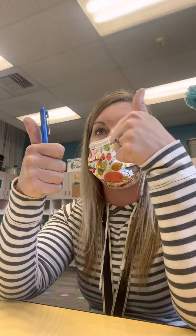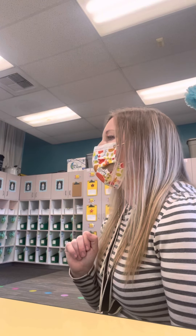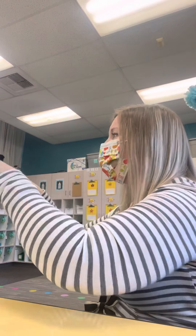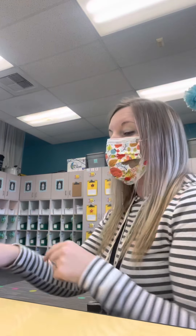Thumbs up for Alice. Way to go, girl. We run for. For is a sight word that we will learn — we haven't learned it yet. And the chant is F-O-R for me, for you. Do it with me. F-O-R for me, for you. Again, F-O-R for me, for you.